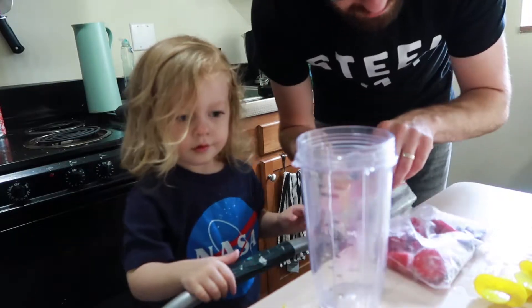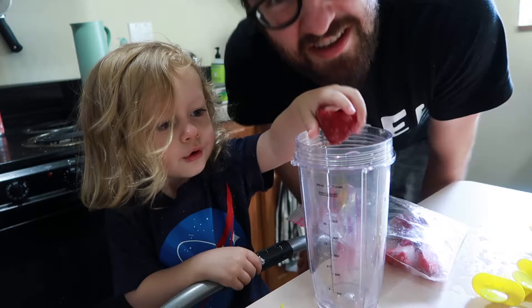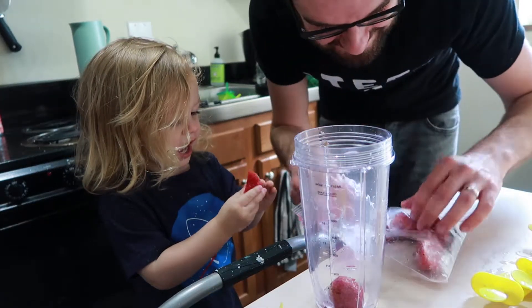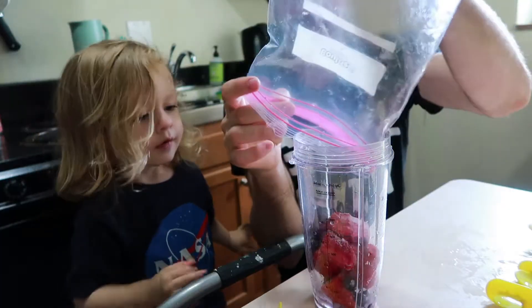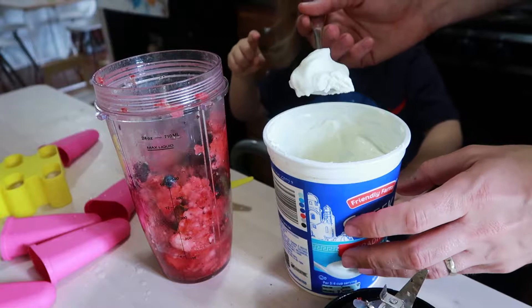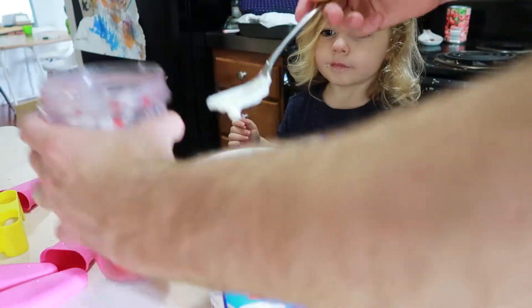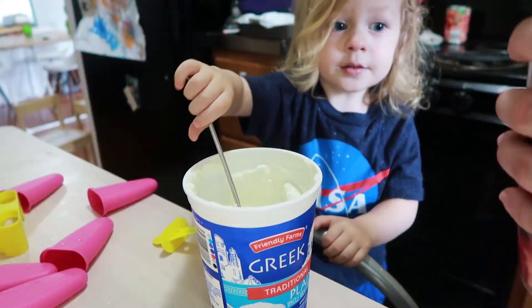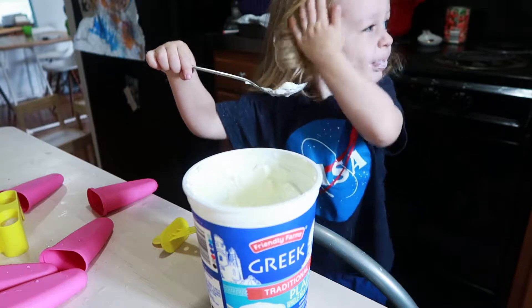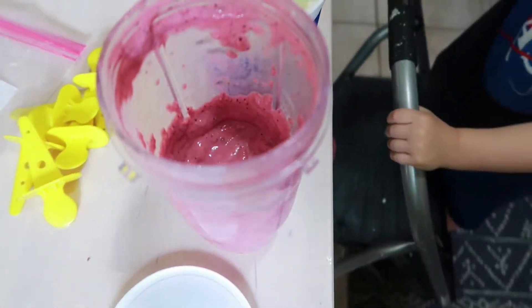I want you to put the strawberries and blueberries in here. Actually, I just realized we don't even need frozen fruit — we can just use regular fruit if we're making popsicles. Maybe this will speed up the process. We got blueberries. We need to add some Greek yogurt into it. Can you help me pour this in? While I mix this up, you can eat a little bit of the yogurt. That looks like it might be enough.